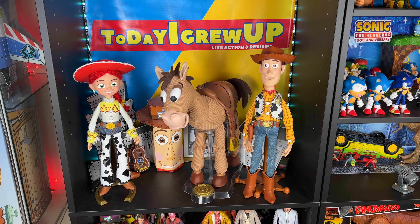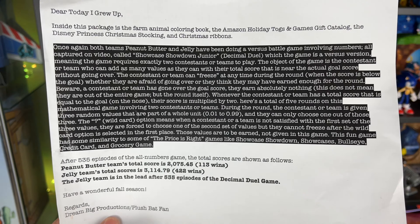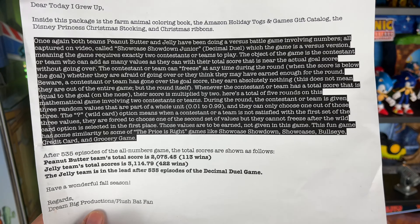We got a couple packages from Plush Pat fans and Last Remake Productions. Let's check out the first one. Inside this package is the farm animal coloring book, the Amazon holiday toys and games gift catalog, the Disney princess Christmas stocking, and Christmas ribbons. I love Christmas — it's my favorite holiday, so I'm really excited for that. He keeps a lot of data and metrics, so thank you, partner, for that.